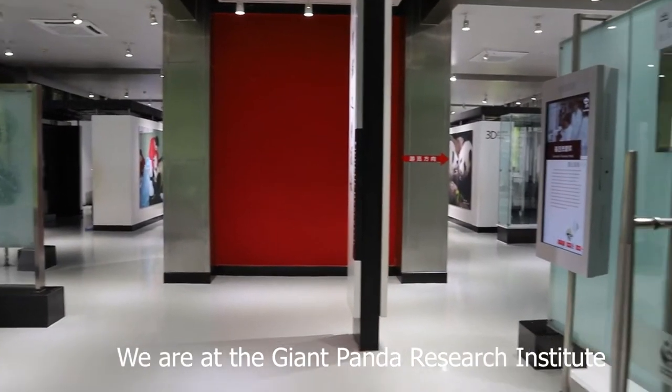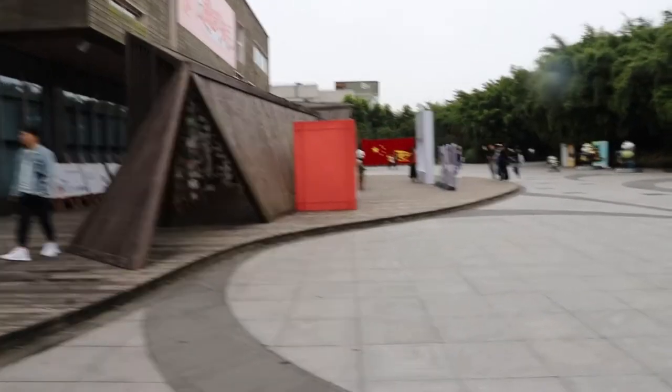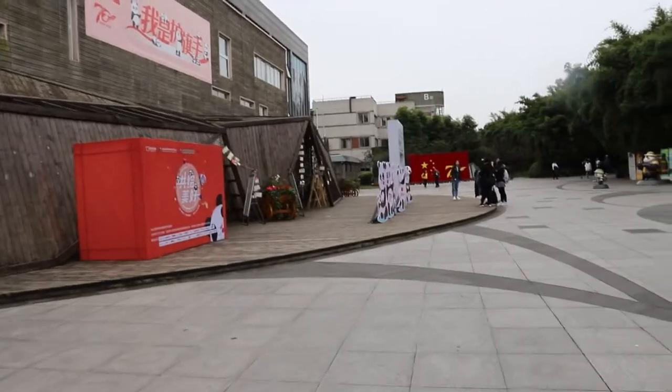We are at the Giant Panda Research Institute. This is the front of the research center and there is no actual panda here, so I'm going to keep walking to see the real panda.